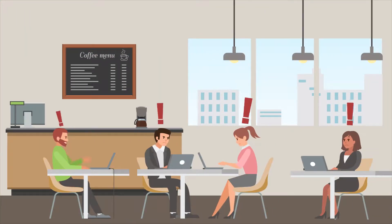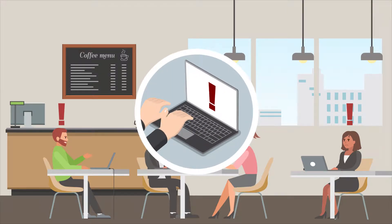Often he doesn't find the noise, leaving customers unsatisfied without high-speed internet.